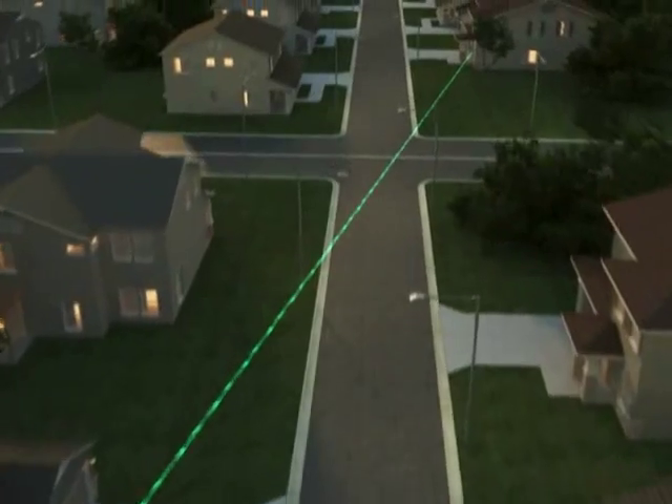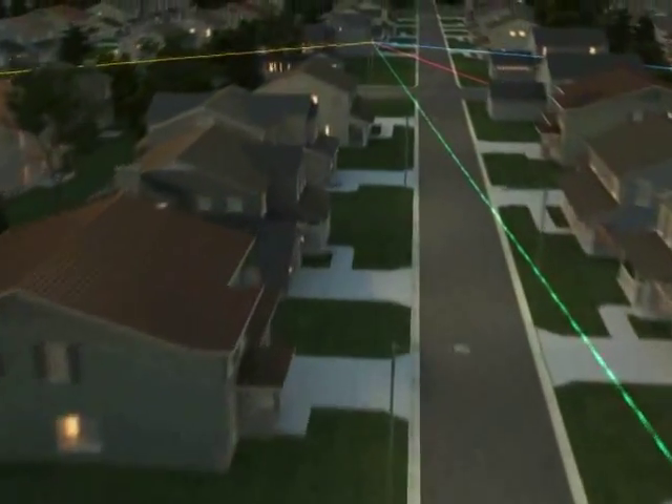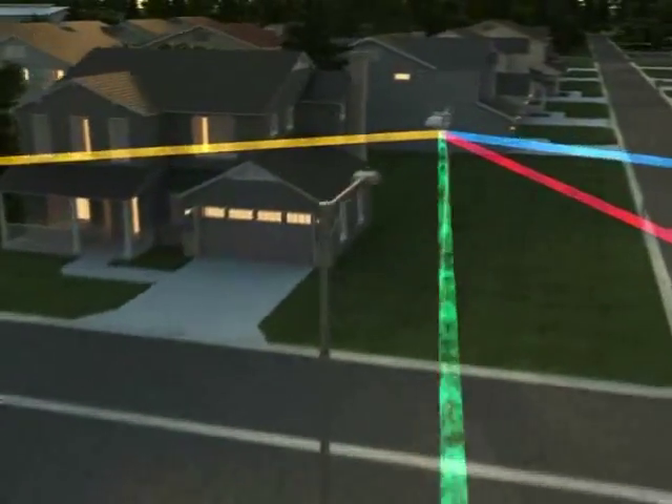Messages are transmitted through the network to the nearest data collector using an intelligent mesh routing scheme. The meters talk back and forth to each other to confirm messages are routed and received correctly.